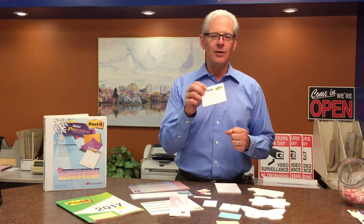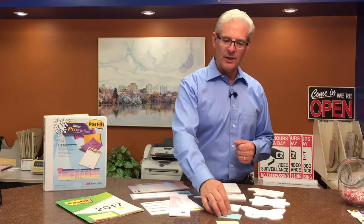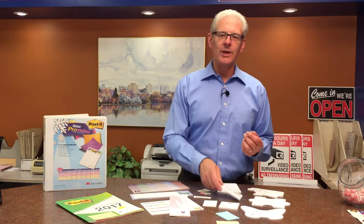And we can do different pad sizes. You can get 10 per pad, 25 per pad, or 50 per pad. All different ways you can go there.